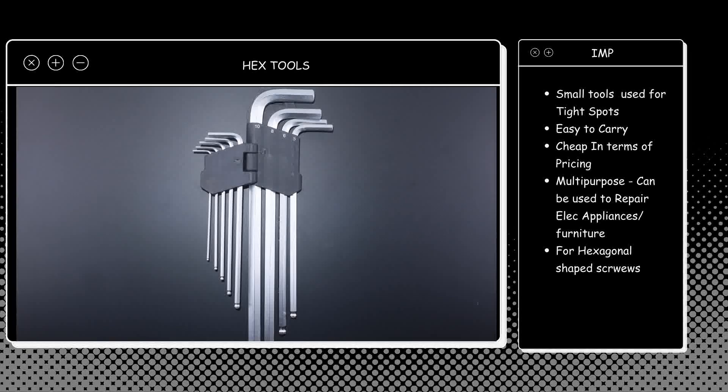There are small spots like petrol linkage, battery, and small things in small corners of the bike. Hex tools — which are small L-shaped or T-shaped tools — work to open these areas. They are very easy to carry and cheap in terms of pricing.